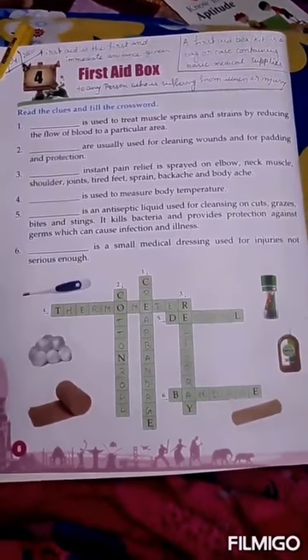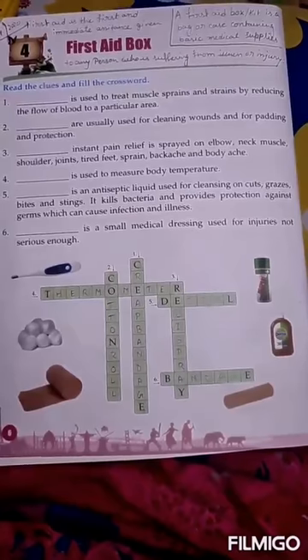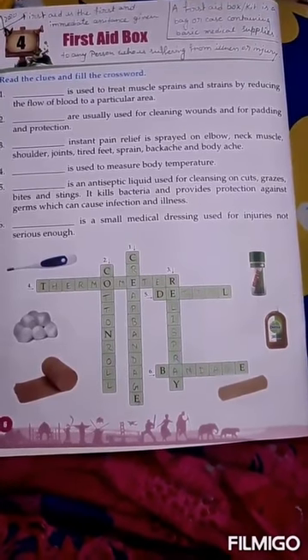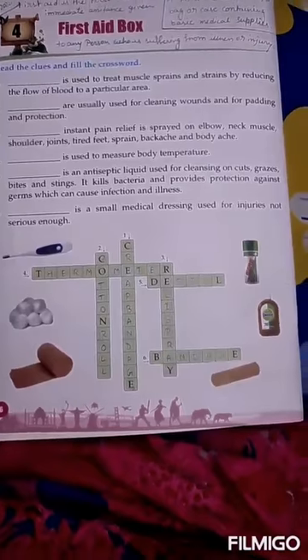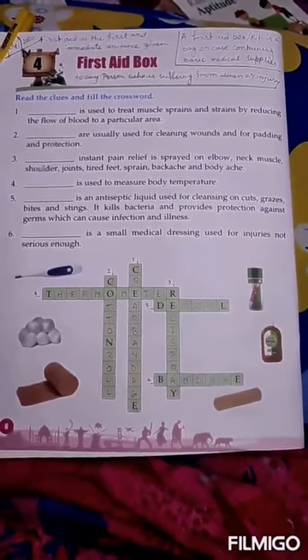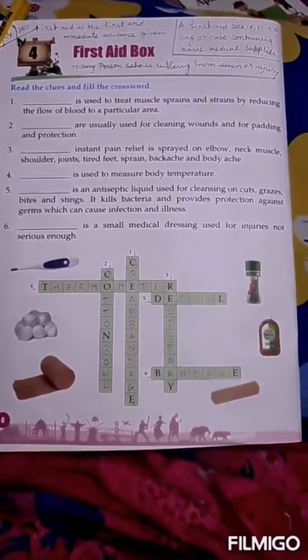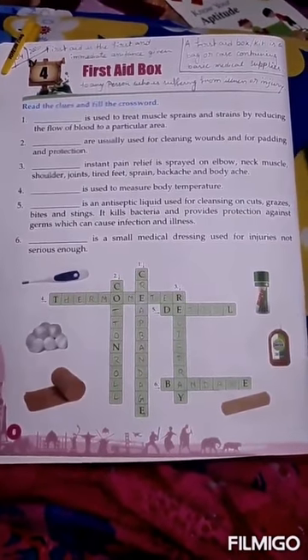A first aid box is necessary so that we can treat ailments and injuries that happen at home. It gives us quick relief from pain, discomfort, or any type of irritation.